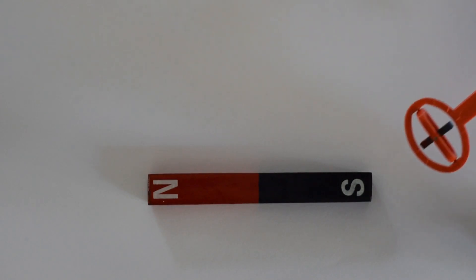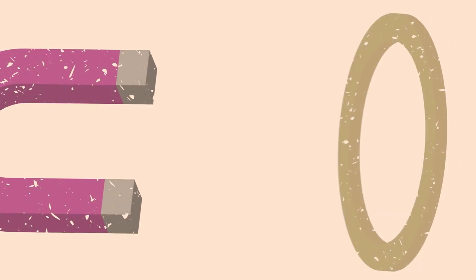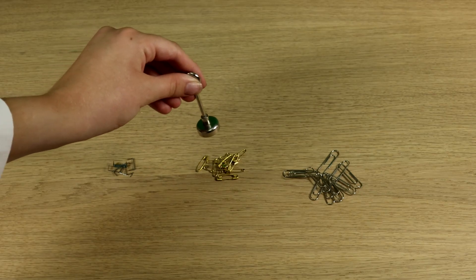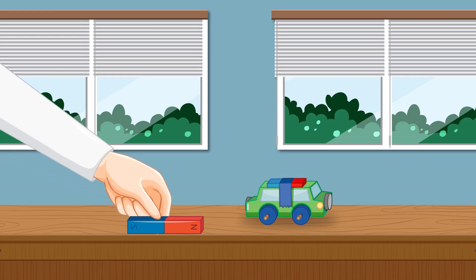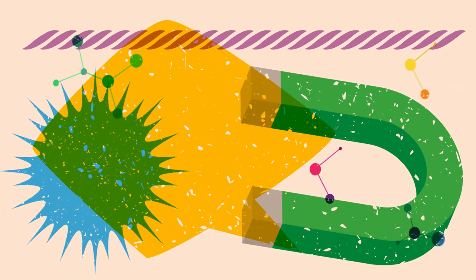Let's get hands-on and conduct a fun experiment to see magnetism in action. Grab a bar magnet, some paper clips, and a piece of paper. Place the magnet under the paper and sprinkle the paper clips on top. Watch as the paper clips move and align themselves along the magnetic field lines. This simple experiment shows the invisible power of magnetic fields in a fun and interactive way.